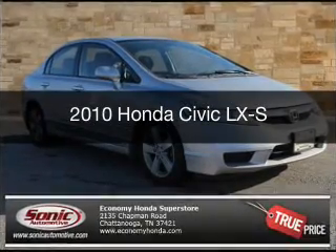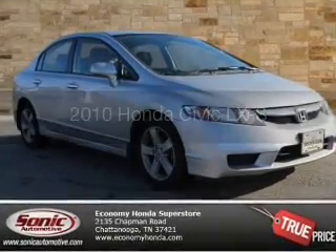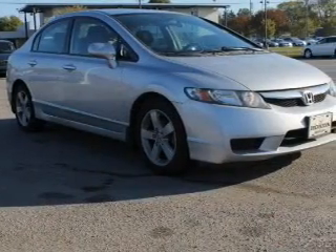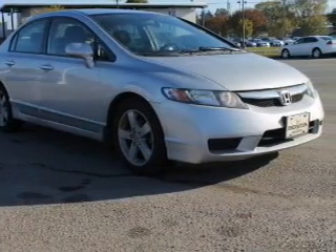This is a used 2010 Honda Civic. It's powered by front-wheel drive, a 1.8-liter four-cylinder engine, and a five-speed automatic transmission.